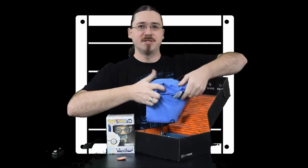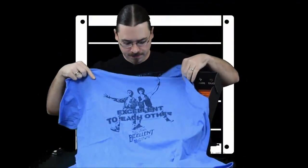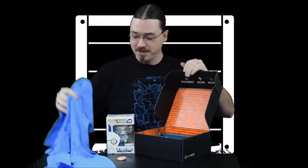A t-shirt! I'm a sucker for a t-shirt. What have we got? 'Be excellent to each other.' Very nice — that's going to get some play in my house.